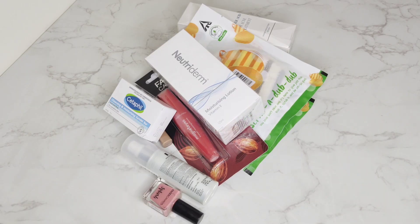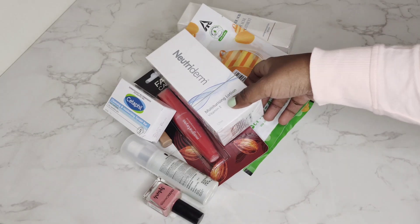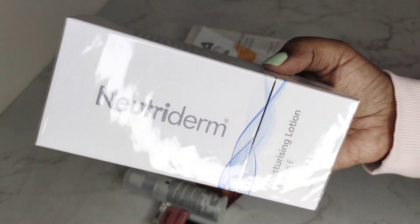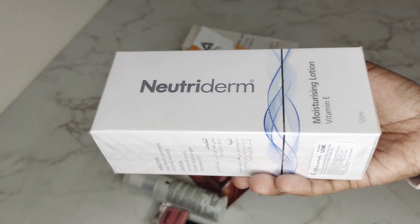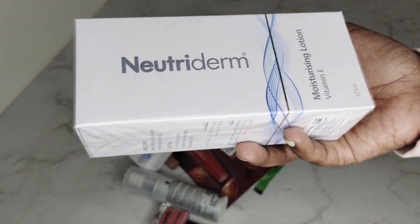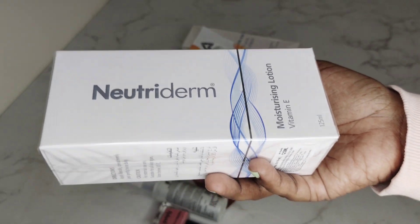Now let's do a quick unboxing. First thing coming into the bathroom: Nuti Dermode Moisturizing Lotion. This is an everyday use — both morning and night times. It is super moisturizing. Even my dermatologist recommends this.